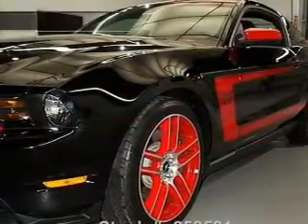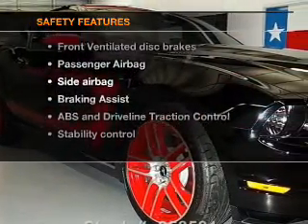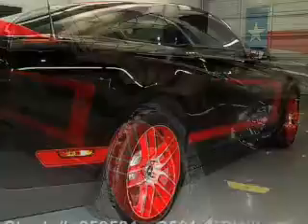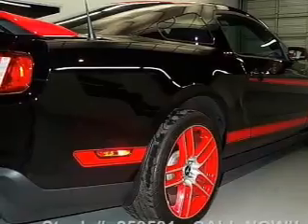Power steering. If safety is a high priority, rest assured knowing that these top safety components are included: front ventilated disc brakes, passenger airbag, side airbag, traction control, stability control, low tire pressure warning, and independent suspension.